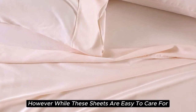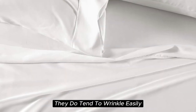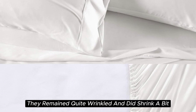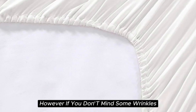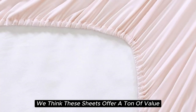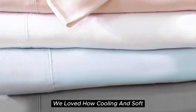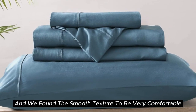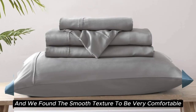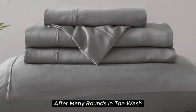However, while these sheets are easy to care for and easy to get into place on your bed, they do tend to wrinkle easily — in testing, they remained quite wrinkled and did shrink a bit. If you don't mind some wrinkles, we think these sheets offer a ton of value considering the price point. After six months of testing, they continue to feel like luxury. We loved how cooling and soft these sheets felt throughout the night, with a smooth texture very comparable to silk. They held up well over time with little to no signs of wear after many rounds in the wash.